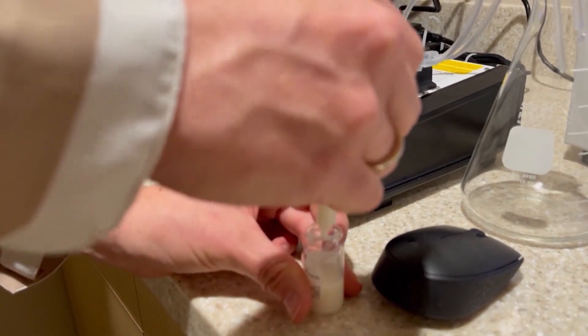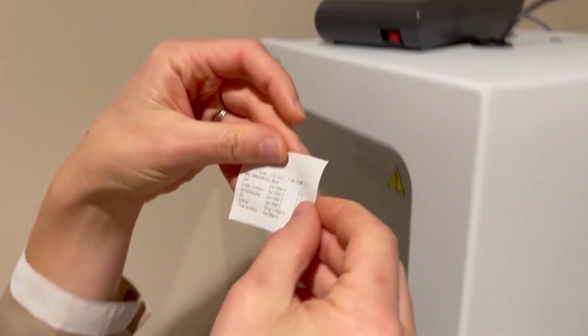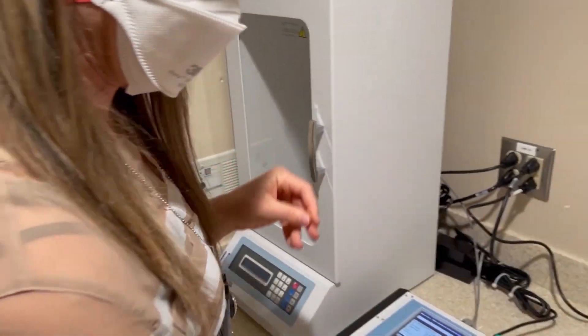They put mom's milk in the machine and it takes about 30 seconds to run an analysis. Once they get the results, they can customize the fortification and individualize patient care. It prints out a ticket showing calories, carbohydrate content, protein, and fat, which are then compared to the standard recommended for babies to grow at the rate they would be growing at if they were still in utero.